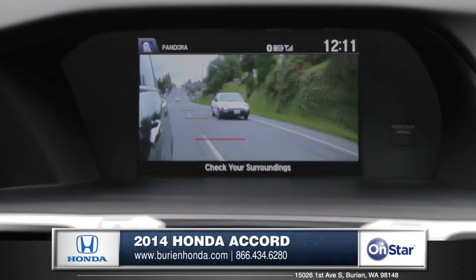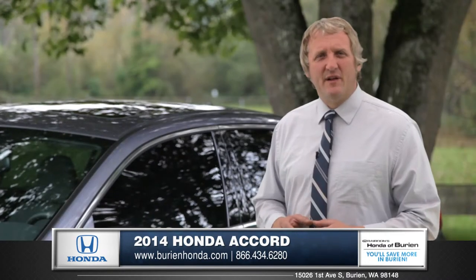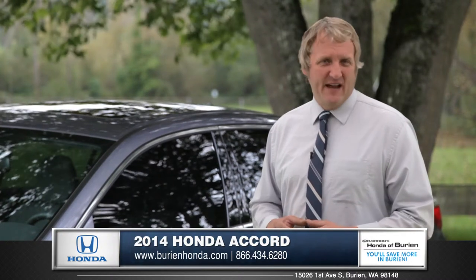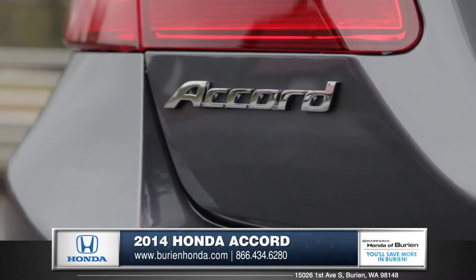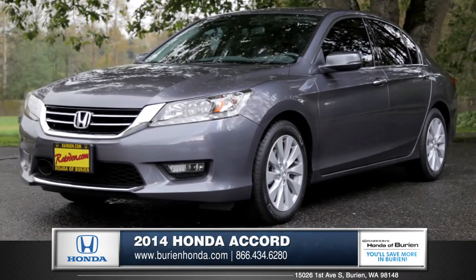The Accord even features an available lane departure warning system. With its legendary reliability, dashing good looks, and advanced safety features, the Accord continues to be way ahead of the herd. Come down and see us and check out the 2014 Honda Accord.